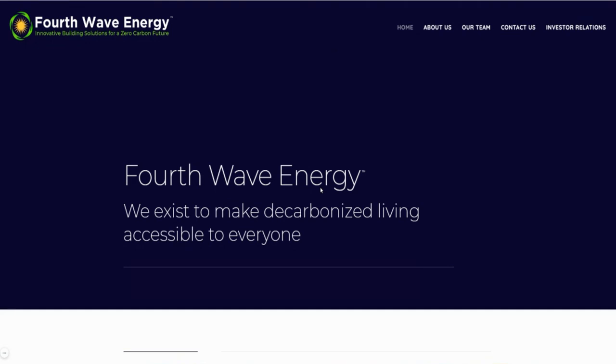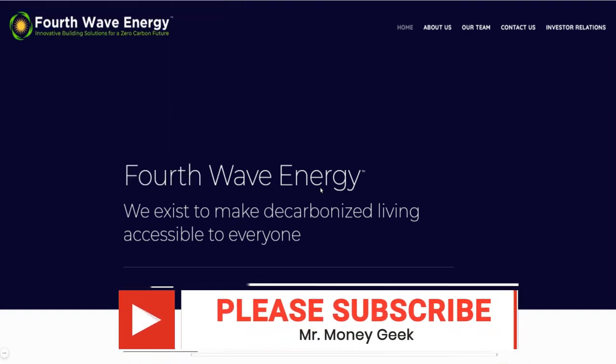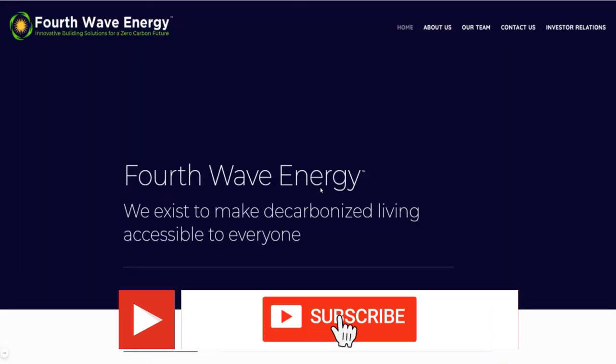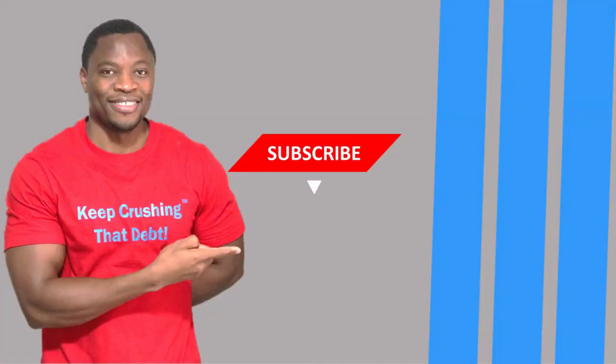If you're new to the channel, we talk about how to earn money, save money, invest, and build wealth — go ahead and hit that subscribe button and notification bell. Also, Webull is still doing their promotion where if you sign up and deposit $100, you get four free stocks at no cost to you. As always, do your due diligence, don't be a greedy savage, and stay motivated.